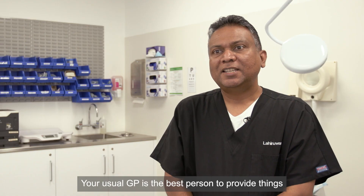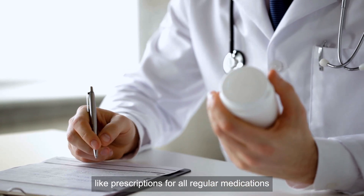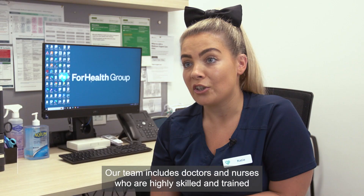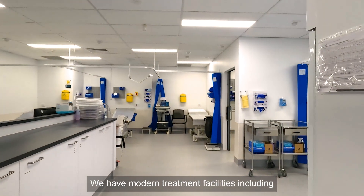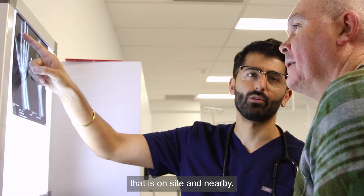Your usual GP is the best person to provide things like prescriptions for regular medications and management of ongoing conditions. Our team includes doctors and nurses who are highly skilled, trained, and experienced in emergency departments and urgent care centers. We have modern treatment facilities including access to x-ray and blood testing that is on-site and nearby.